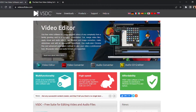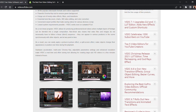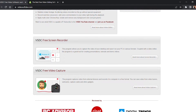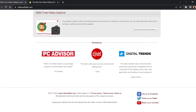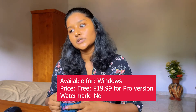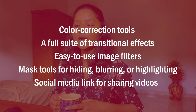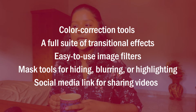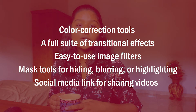The next video editing software is VSDC Free Video Editor. VSDC is available as both a free and paid version. Although the free version has reduced features, it still comes with VSDC's full video editing suite, including a mask tool and chroma key function for green screen video effects. VSDC is a popular editing software for GoPro footage. It is only available on Windows. The free version is available, and the Pro version costs around $20 per month with no watermark. Features include a color correction tool, a full suite of transitional effects, image filters, mask tools, and social media links for sharing to Facebook, YouTube, Instagram, and Twitter.